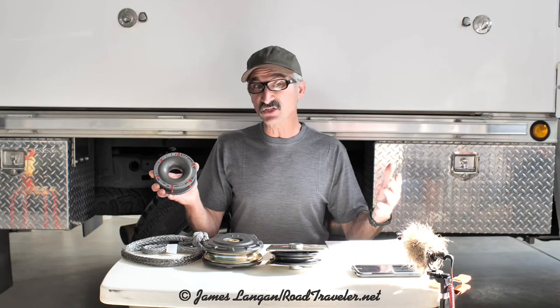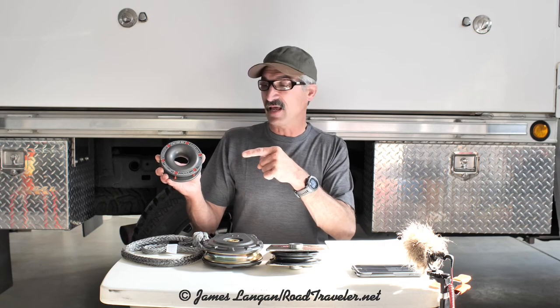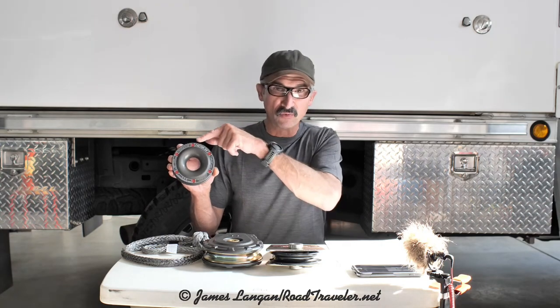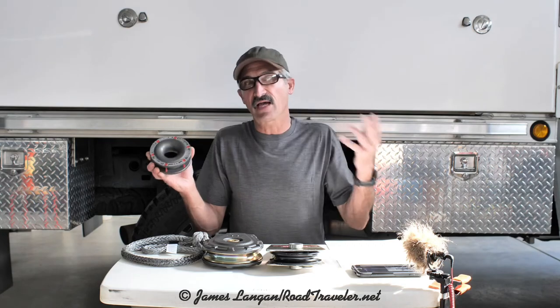I've become aware that recently there's been some disagreements about a pulley like this — that maybe sometimes the pulley doesn't rotate with the rope and the rope is just sliding over the surface, and that that's going to create friction and heat, which would be a negative.